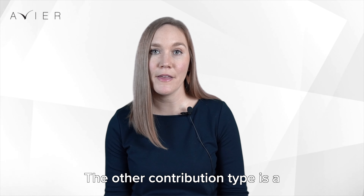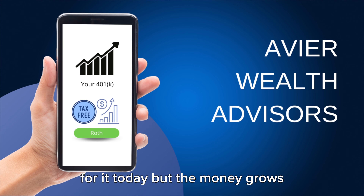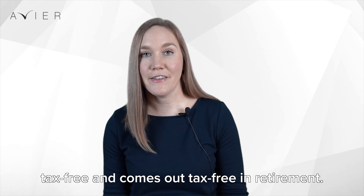The other contribution type is a Roth contribution. You do not get a tax deduction for it today, but the money grows tax-free and comes out tax-free in retirement.